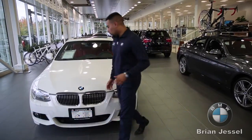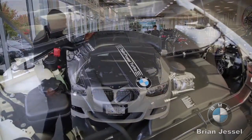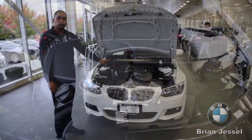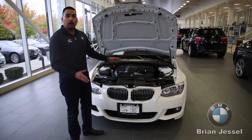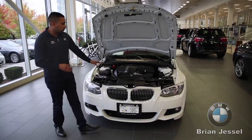White with red interior — a very nice, very clean vehicle. It's got 300 horsepower and twin power turbo. BMW uses twin power turbo because it's more efficient, giving you more power and efficiency out of your vehicle. All around, a very nice vehicle as you can see.